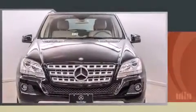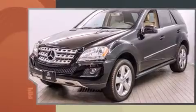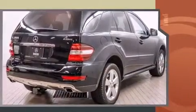Here's a great deal on a 2011 Mercedes-Benz M-Class. A 3.5-liter V6 engine pairs with a sophisticated 7-speed automatic transmission and, for added security, dynamic stability control supplements the drivetrain.